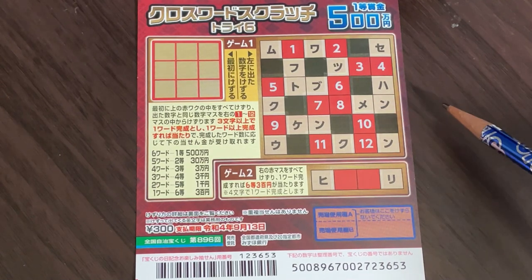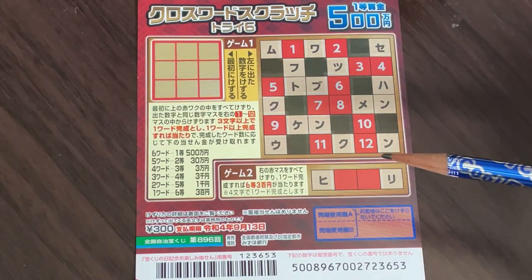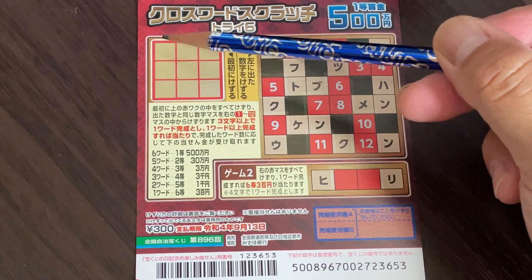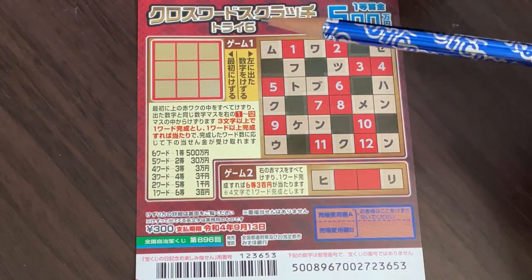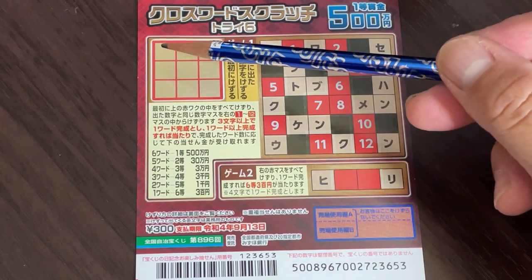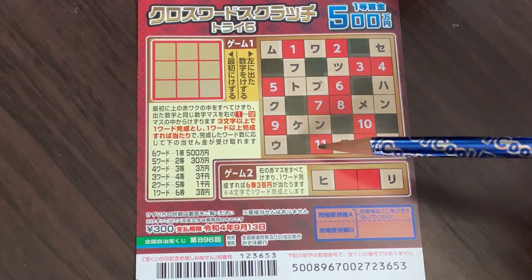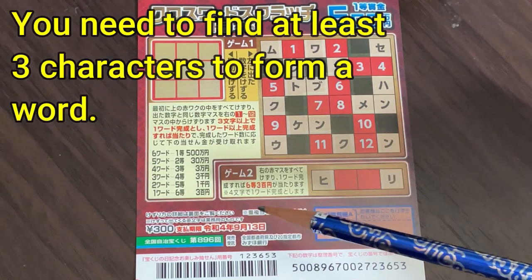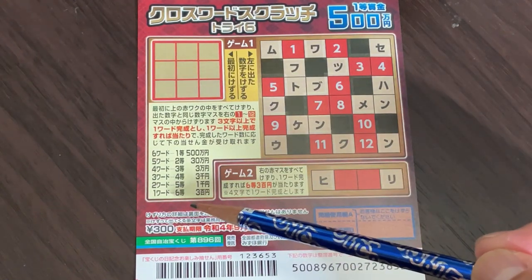So you're going to make words. Notice that there are numbers from 1 to 12 — they will reveal characters. Look at the small red box to my left. There are 9 squares that you need to scratch. Scratch each of these squares and it will reveal a number, and you need to scratch accordingly. So if you see a 1, scratch 1; if you see a 6, scratch 6; if you see number 11, scratch 11. You are going to form a word. You need to find at least 3 characters in order to form a word. The more words that you make, the more you win.